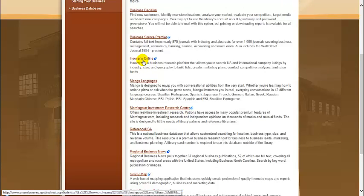Hoover's Online is a database that allows you to search for US and international company listings. You can make customizable lists by industry, size, and geographical location, create marketing plans, and conduct analyses.